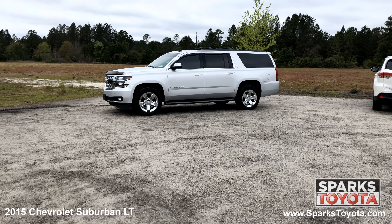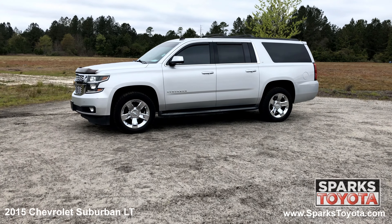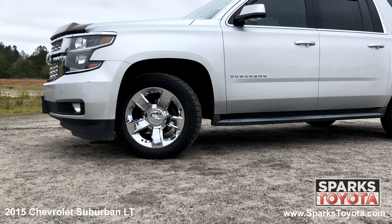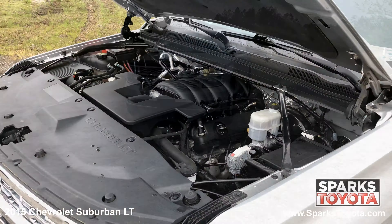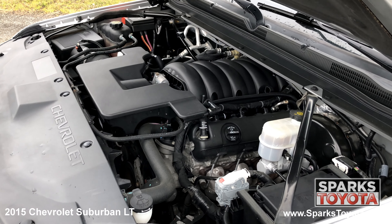It has a clean Carfax and comes with power heated mirrors, roof rails, running boards, rain guards, deep tinted privacy glass and much more. 18-inch high polished finished aluminum wheels, all season tires, daytime running lights, rain sensing wipers, a bug guard, parking sensors, and a strong eight-cylinder four-wheel drive with only 65,940 miles.